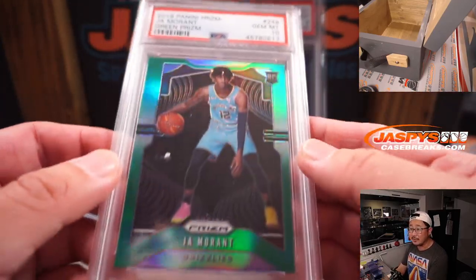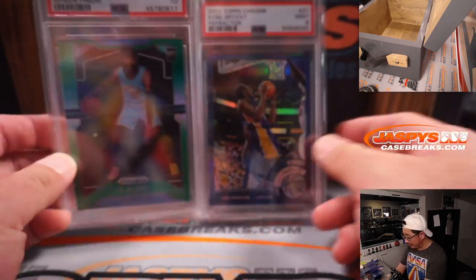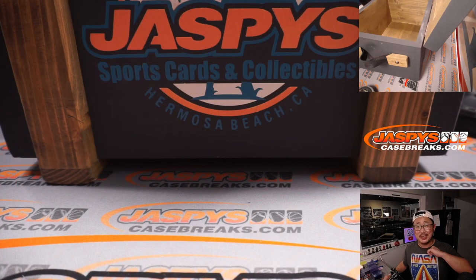R.I.P. Kobe. And this one goes to Gretchen — nice PSA 10, that makes a huge difference of course. Hopefully he keeps having a great season. There you go, great job everybody. Thank you everyone for getting into the action. I'm Joe for Jaspi's CaseBreaks.com and I'll see you next time for the next break. Bye-bye.